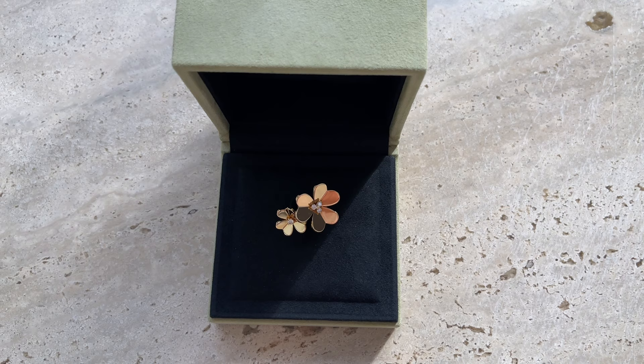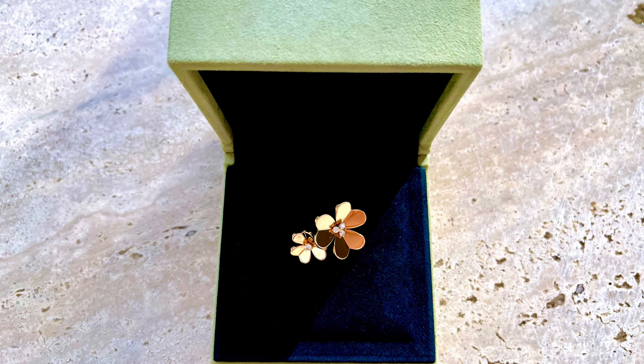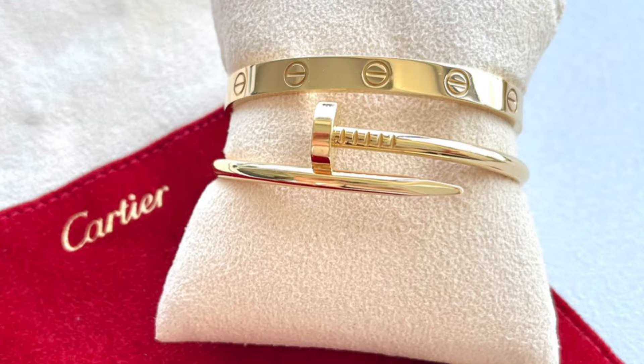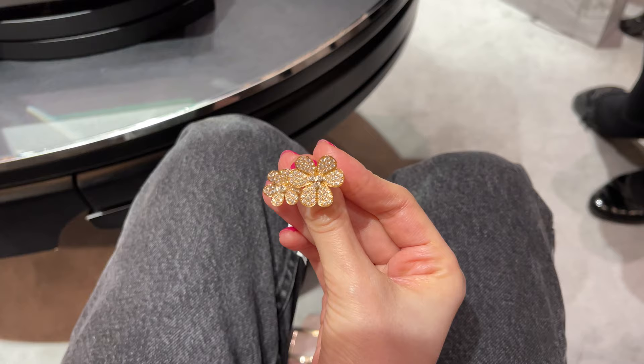I often get questions whether the Frivole earrings in full gold or the ring get scratched easily. The earrings don't get any scratches even when I use my headphones, which is quite often. However, the ring is definitely a lot easier to scratch if you aren't careful, although after three years I don't have many scratches on it. I use a Joaillerie rouge cloth to remove scratches from my ring — I'll add the link in the description below. This material only works on yellow gold; I also used it on my Cartier love bracelet and it definitely helps keep my jewelry looking like new. For pavé jewelry it's still quite sensitive — you cannot see scratches easily, but you have to be careful with the edges as you can still dent them.